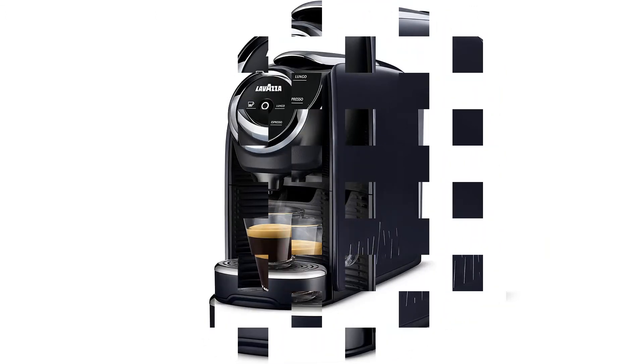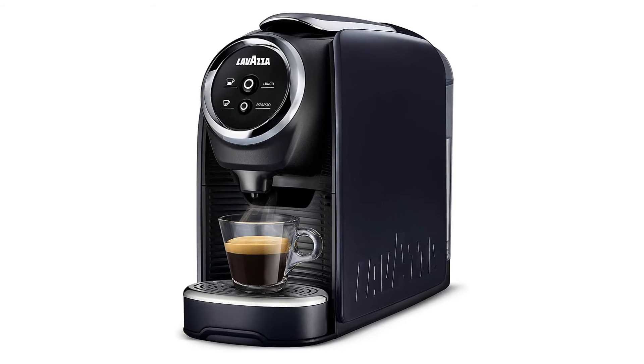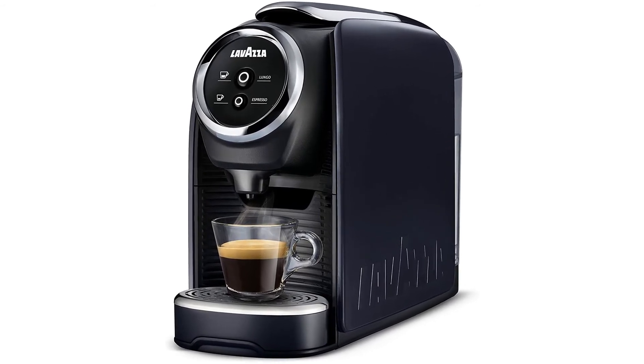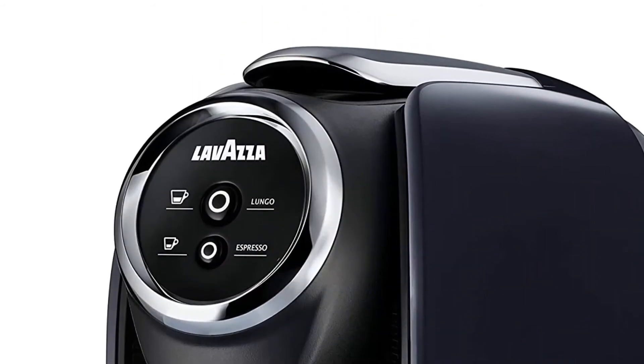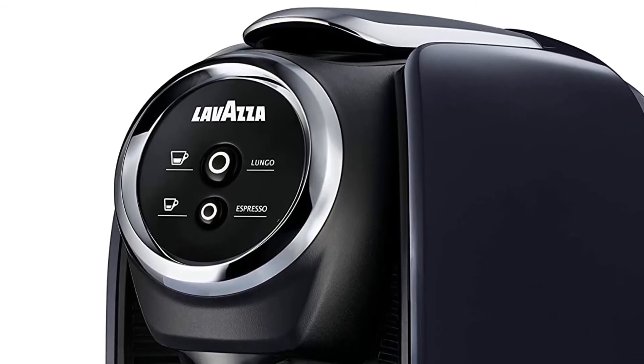Pros: uses a standby eco mode when not in use, starts up within 28 seconds, and holds 23 ounces of water. Cons: only uses Lavazza capsules.